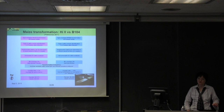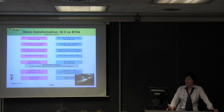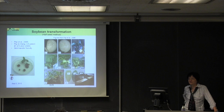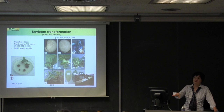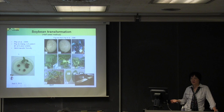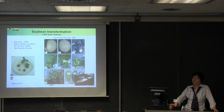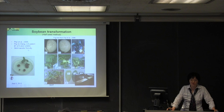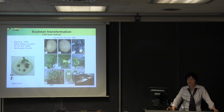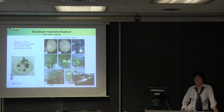For soybean transformation, the half-seed method was invented during the time after I arrived at Iowa State University. The soybean transformation patent was established in the late 1980s, but the frequency remained very low and the technique was very difficult to transfer because you had to be really well-versed in cell biology. This invention is skill-transfer friendly — even a high school student following the protocol exactly as demonstrated can achieve transgenic soybean. That's very important if you want your technology to expand and benefit more than just your own lab.